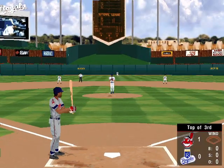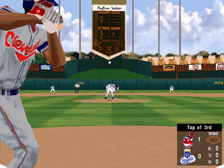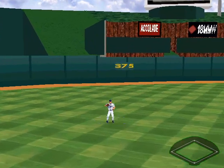No runs, two hits, no errors, two runners left on base. Going into the first half of the third inning. Cleveland leads by one.